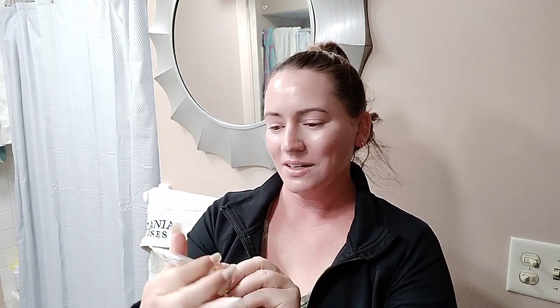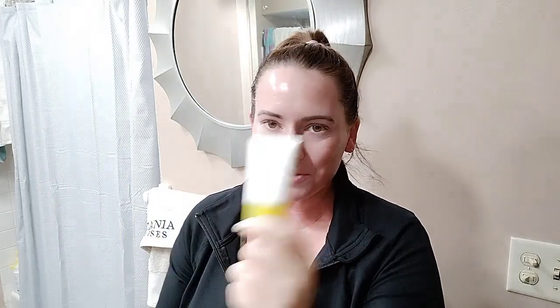The Supergoop Unseen Sunscreen, which is really wonderful — it's a holy grail for a lot of people. Another chemical sunscreen. The bottle's really tiny, probably about one use — it's 0.5 ounces. But it's really nice; if you haven't tried it, it's worth trying because it is a holy grail for a lot of people.